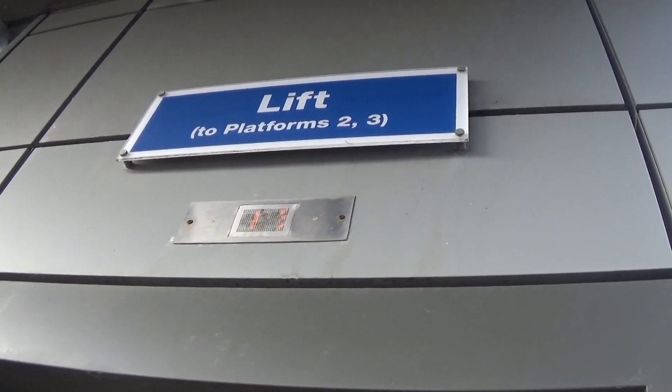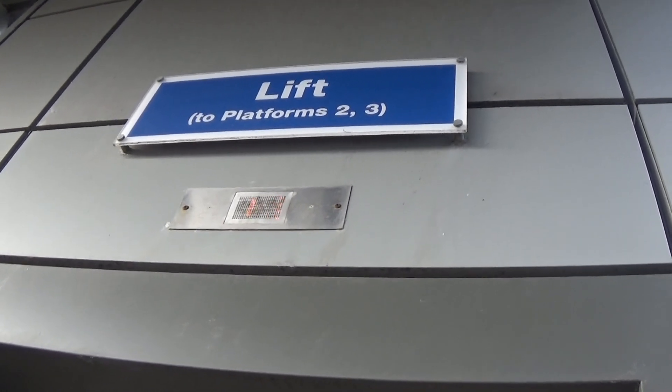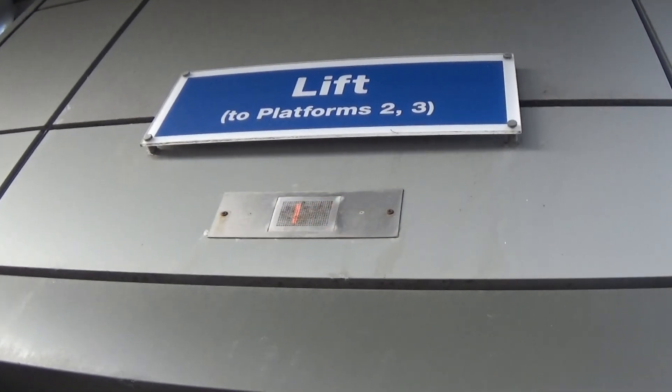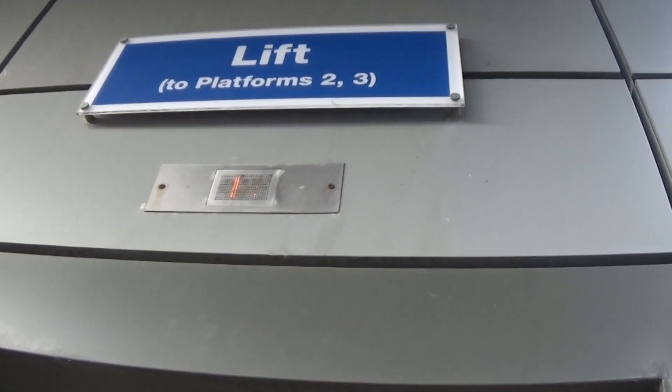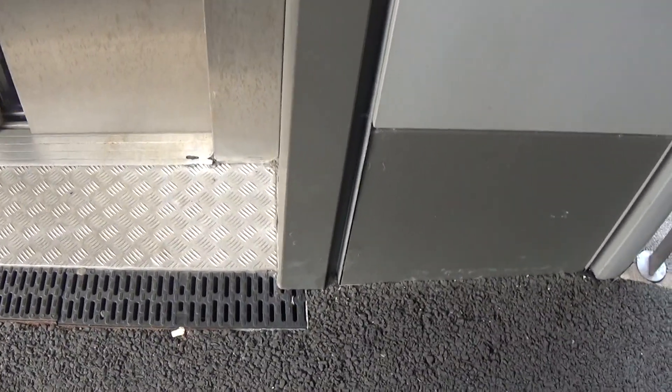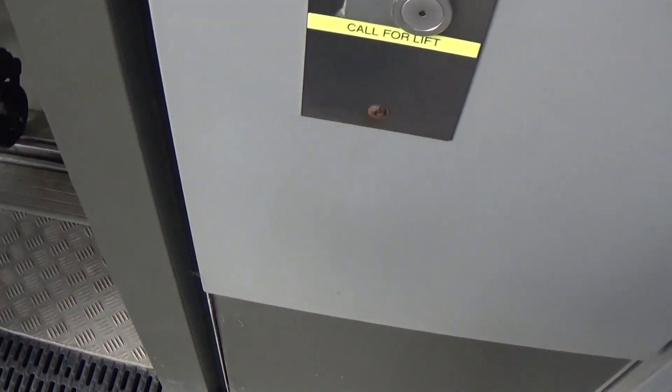Alright, here she comes down now. Stopping at 1, but it's coming down now. Here it comes. Here she is. Now let the people off first. Alright, let's go.